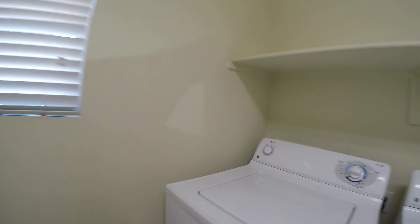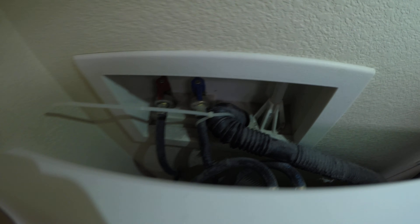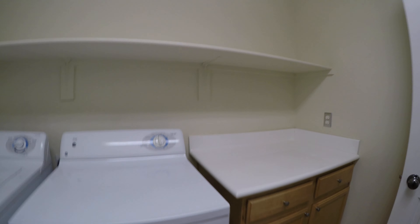Washer and dryer are upstairs in a room off to itself, which anyone doing laundry will appreciate, especially in a large home like this. It's a nice counter and the cabinets are in good shape. Plus we have a shelf and the correct blind.